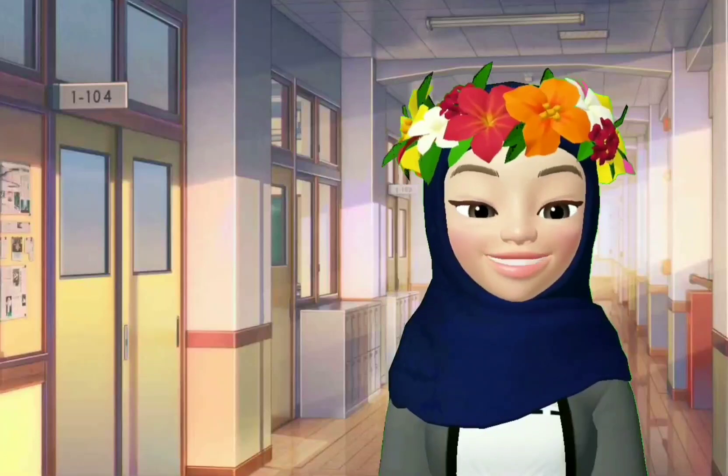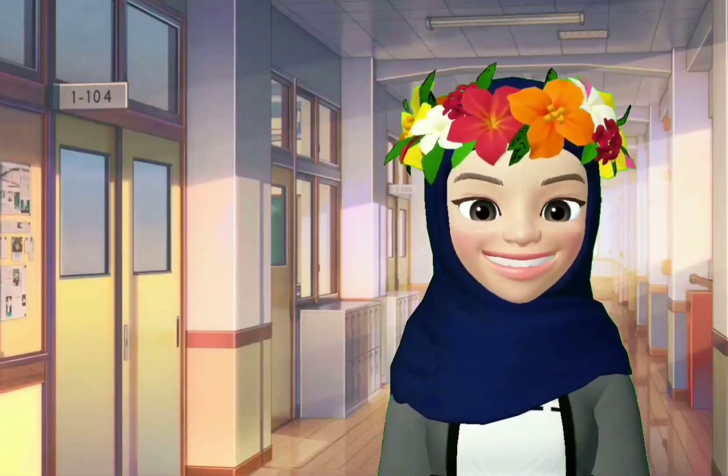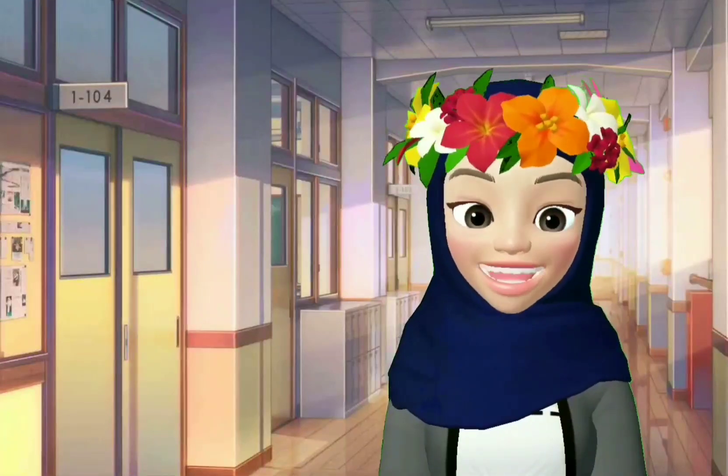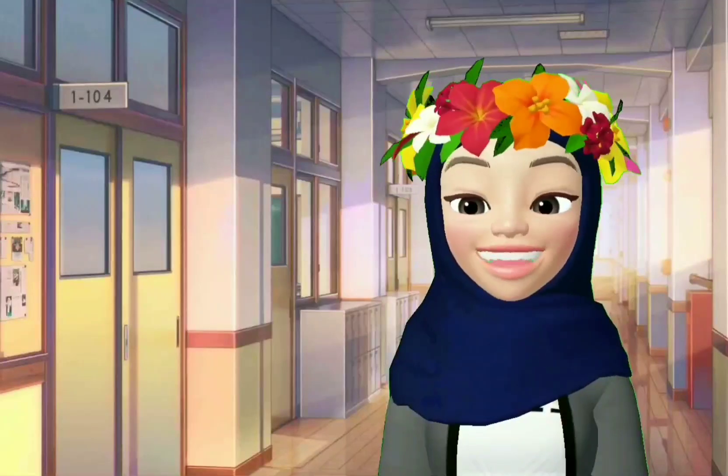Why? Because Mika likes orange. His favorite color is orange. And he also likes to wear a cap. Yes, he is so stylo.